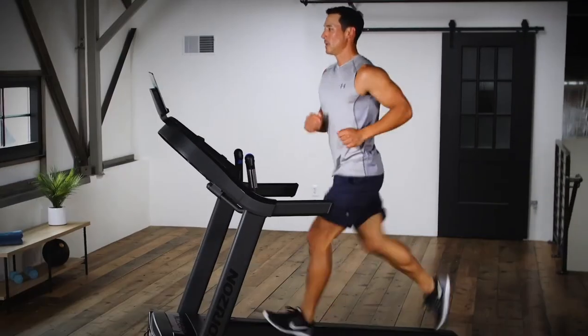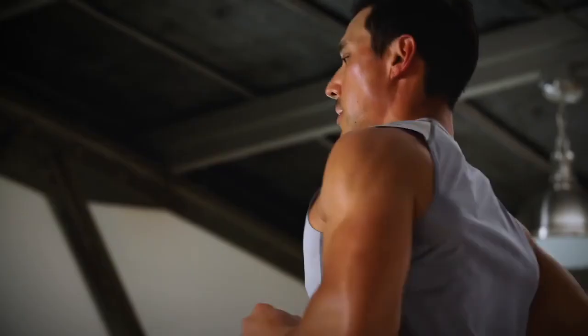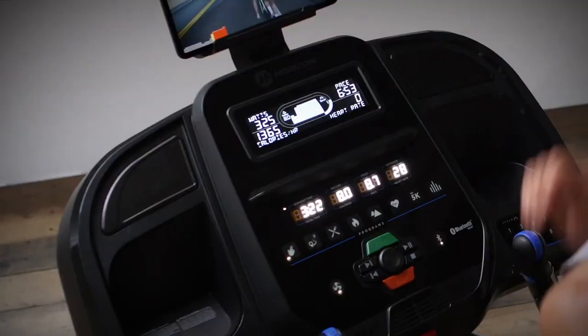Take control of your workouts and take control of your goals with Horizon. It's your run.